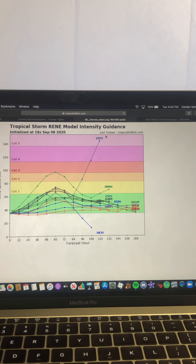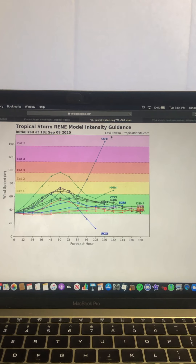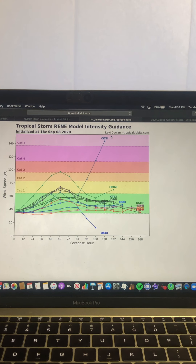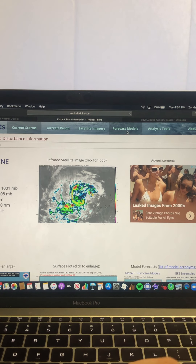We haven't had our first Category 5 hurricane this season, and I don't think Rene will be that system. I think we still have to wait a bit, but pretty shortly — within the next one to three weeks, more towards three weeks out — we will get our first Category 5 hurricane of the season. We'll be heading into the Greek alphabet, so it'll be very interesting to see what those first Greek alphabet names will be doing and how strong they will get.